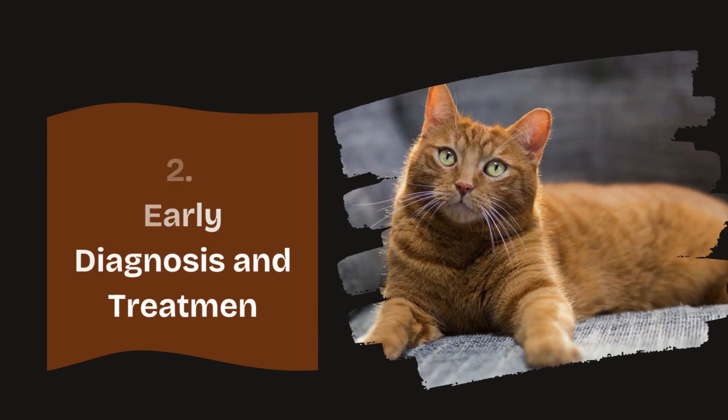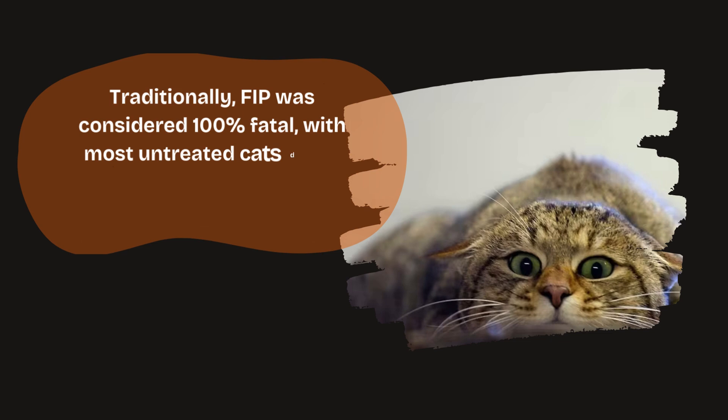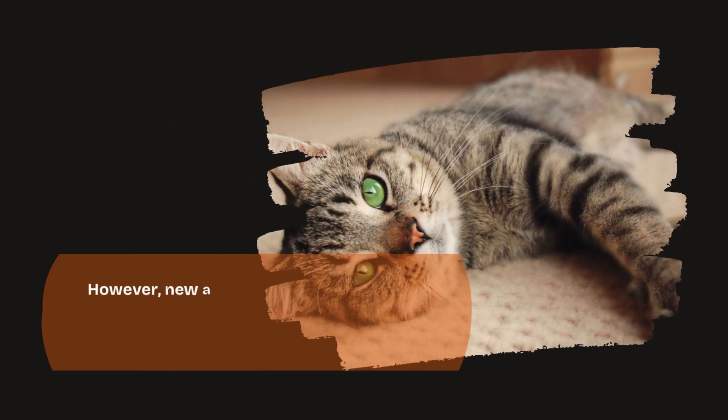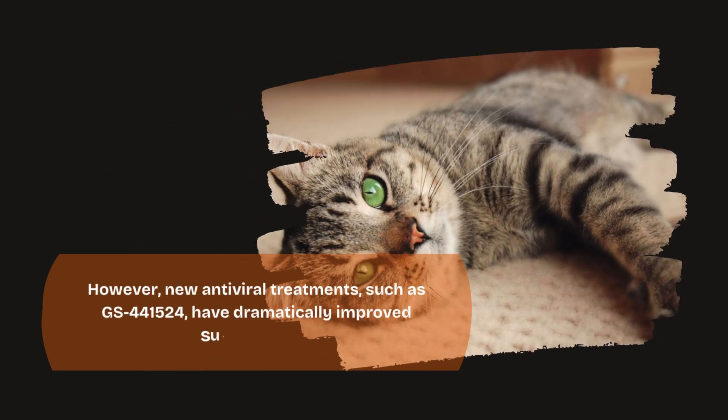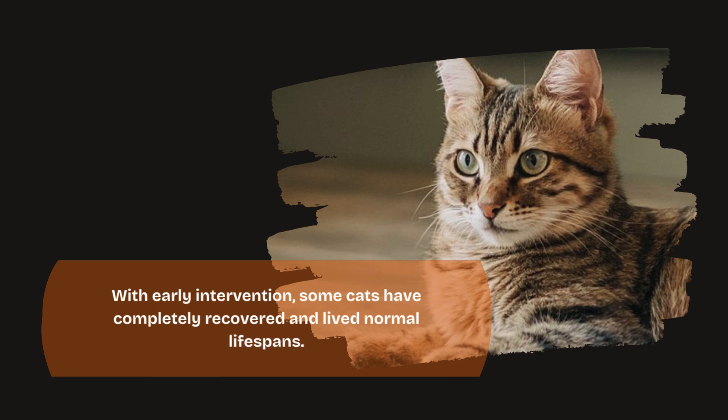2. Early diagnosis and treatment. Traditionally, FIP was considered 100% fatal, with most untreated cats dying within days to a few months after diagnosis. However, new antiviral treatments such as GS41524 have dramatically improved survival rates. With early intervention, some cats have completely recovered and lived normal lifespans.